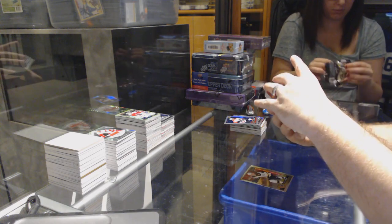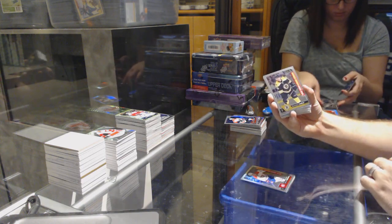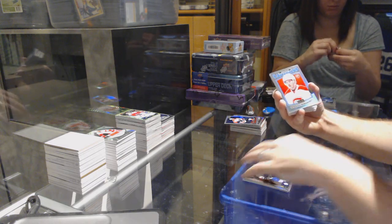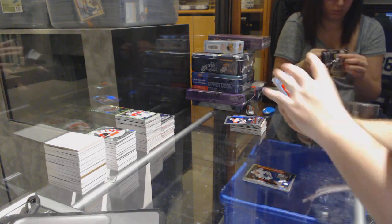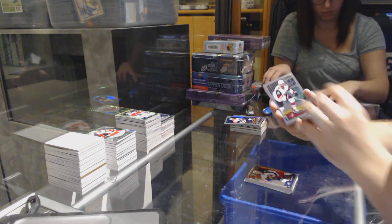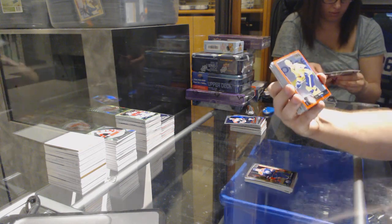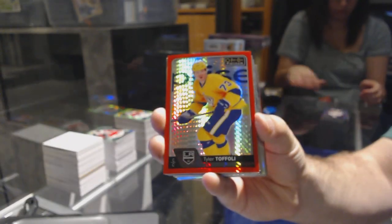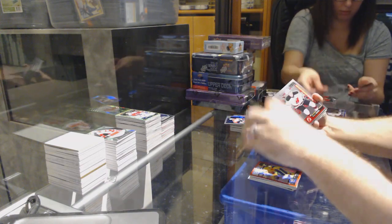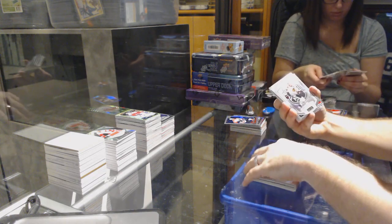Brad Marchand rainbow for the Boston Bruins. For the Blue Jackets — one of one printing plate of Oliver Bjorkstrand! Marquee rookie of Tyler Motte for the Hawks, Mark Scheifele for the Jets. Rainbow of Kal Kukan for the Maple Leafs. Marquee rookie of Danton Heinen for the Bruins. Morgan Rielly retro for the Maple Leafs. Sergachev rainbow rookie for the Montreal Canadiens. Carlo rookie for the Bruins. Sergachev retro rainbow rookie for the Habs.